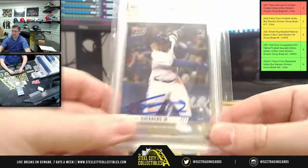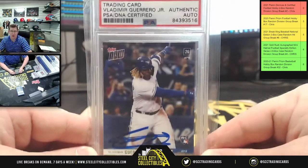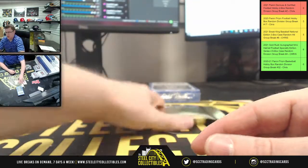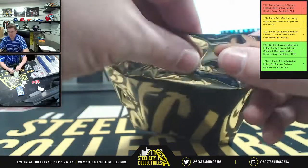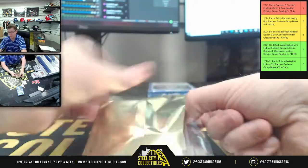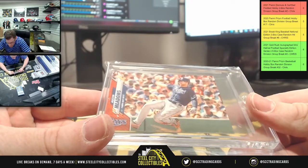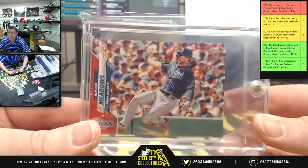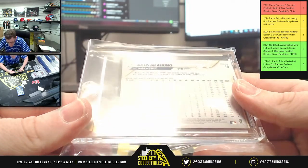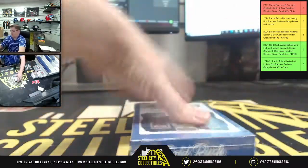There he is — a Topps Now authentic auto for Vladimir Guerrero Jr., hitting big on both 2019 Topps rookies: Pete Alonzo and Guerrero Jr. Then Austin Meadows, numbered 4 of 5, Series 1 2020 — top left corner confirms it. That's the second-to-last box.